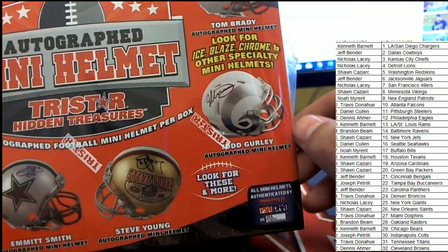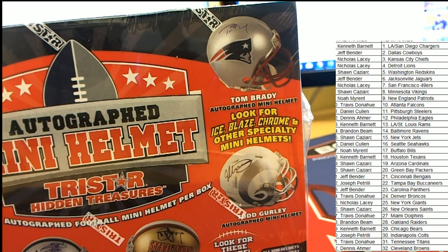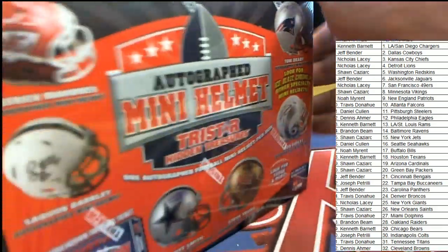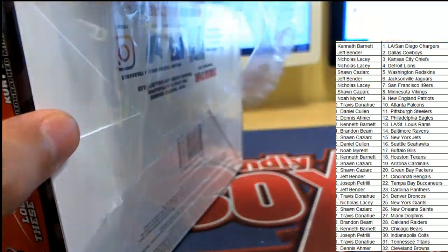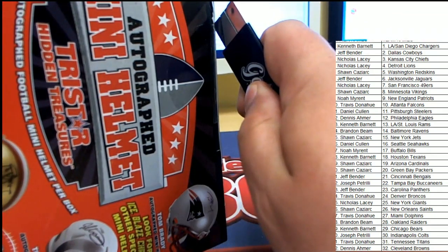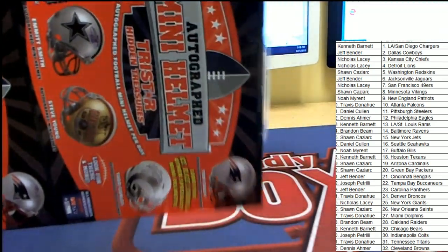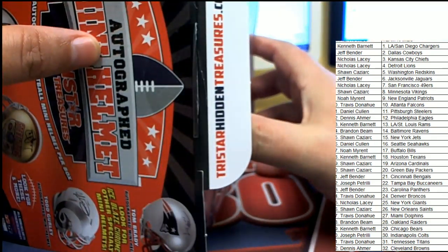Look at that — Steve Young! Oh my gosh. Here we go. What's it going to be? Coming out and trying to start hidden treasures in this helmet rip. What's it going to be? Good luck, everyone.